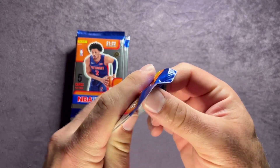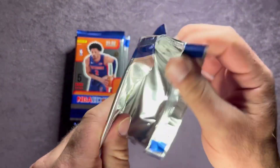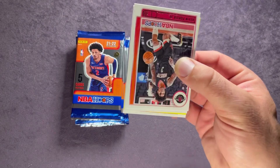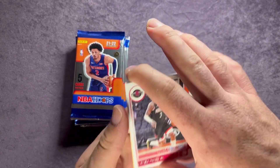So again, 99 cents at the GameStop by me. They also have Donruss basketball if you've seen the previous video — I've opened a few of those as well. You can see the yellow parallel there in the middle. Let's go ahead and check these out and see if we can get any top players.